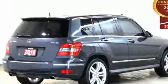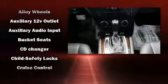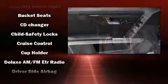Mercedes-Benz prioritized comfort and style by including a leather steering wheel, automatic dimming door mirrors, automatic temperature control, heated door mirrors, rear wipers, and power front seats.